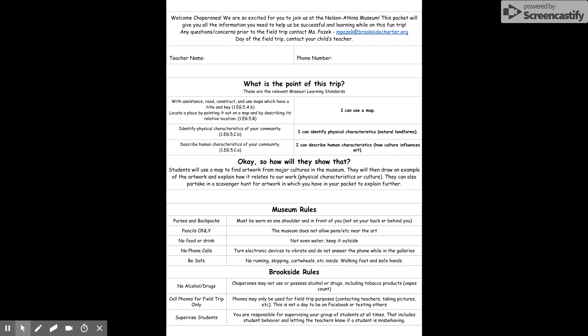Museum rules — these are the Nelson rules. They are not my rules. They have to be followed because the docents will definitely call you out. Purses and backpacks have to be worn on one shoulder and in front of you, so it can't be on your back. If you have a crossbody bag, it has to be pulled to the front. Pencils only — no pens, no crayons, no markers, nothing. No food or drink, not even water. Keep it all outside.